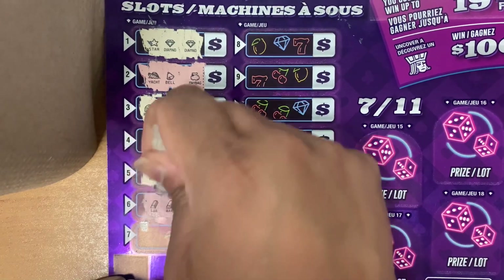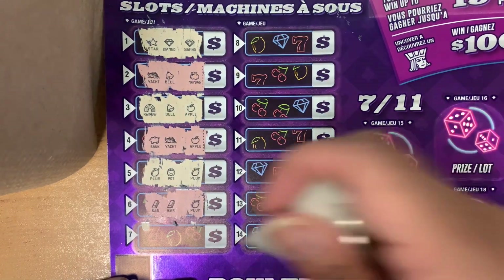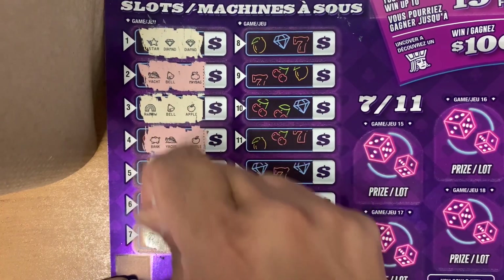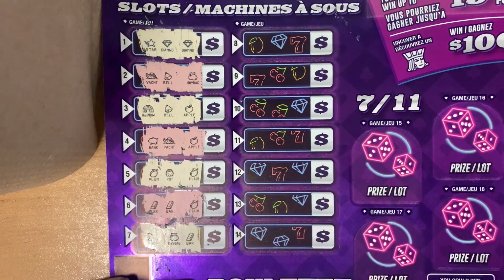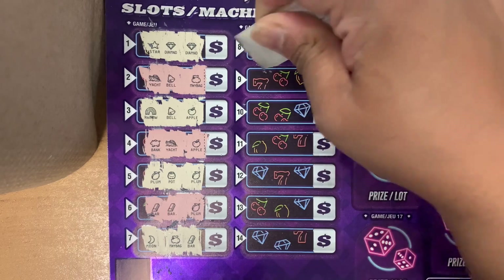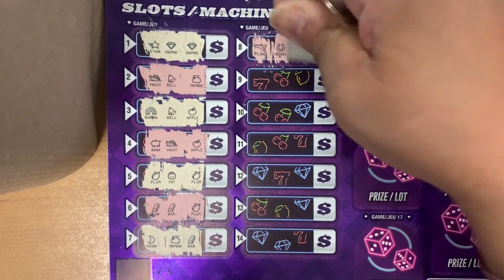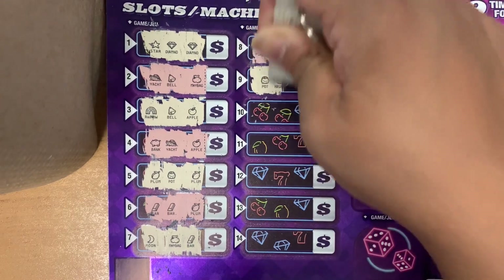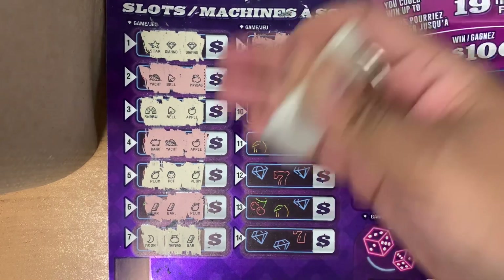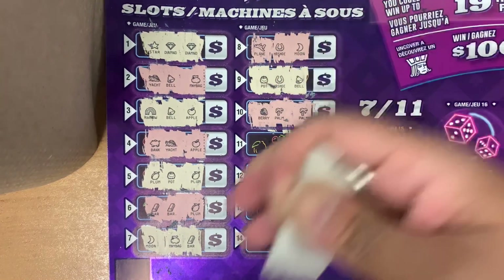We have a bar, bar, and a plum. We have a moon, a money bag, and a bar. We have a plane, horseshoe, and a moon. Pot, horseshoe, spell. Strawberry, palm tree, palm tree.